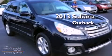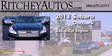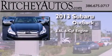This is a brand-new 2013 Subaru Outback. It has a 3.6-liter six-cylinder engine and an automatic transmission.